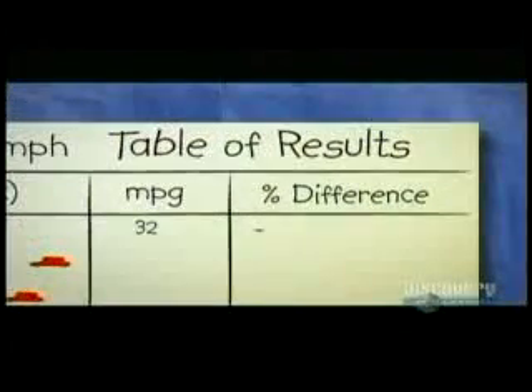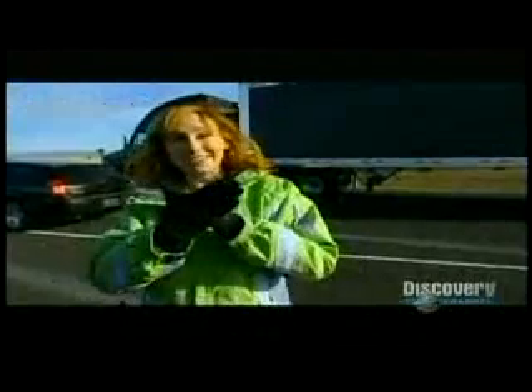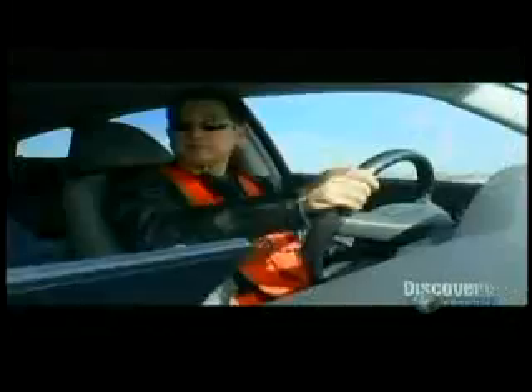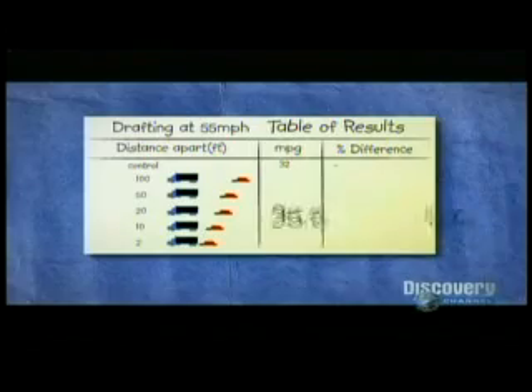Will drafting really cause an increase in MPG? We're going to do it at 100 feet, 50 feet, 20 feet, 10 feet, and 2 feet, which I consider somewhat suicidal if you were driving on the highway. Grant starts out at a distance of 100 feet behind the truck, but even this is considered outside the safety zone for most road authorities, who recommend at least 150 feet between vehicles traveling at 55 miles per hour. That was a good run at 100 feet — maintain a constant distance at 55 miles per hour. The result is pretty dramatic: with 100 feet between car and rig, fuel consumption improved by over 10%.